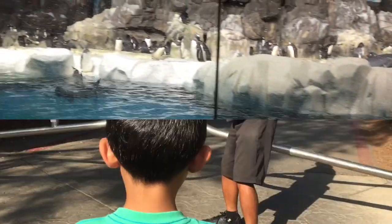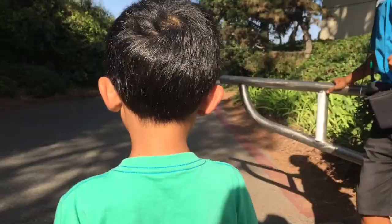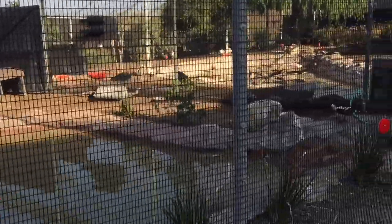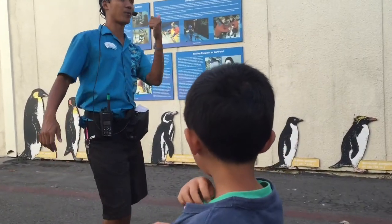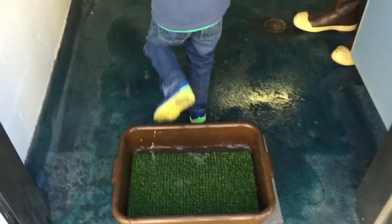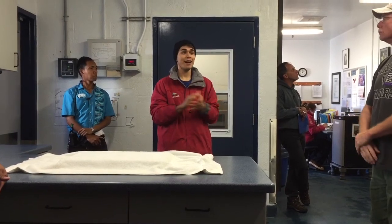Now we're going behind the scenes. After this point, you are technically behind the scenes. This is the area where they keep all the birds, and this is the AC unit for the penguins. I am sanitizing my feet and hands. This animal expert is showing us how they take care of the birds.